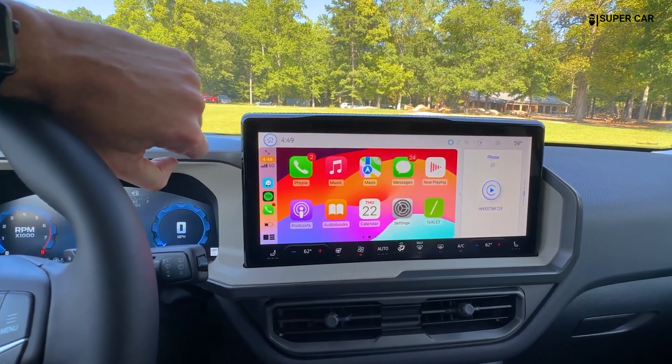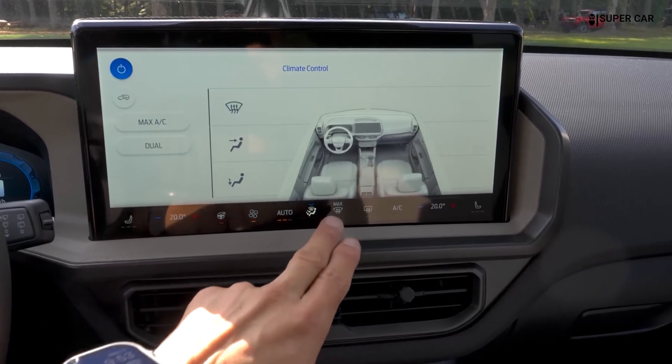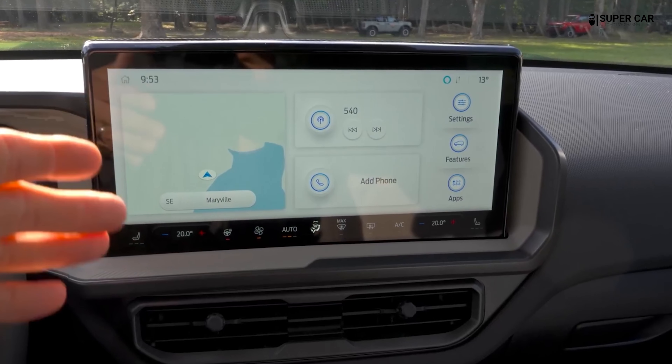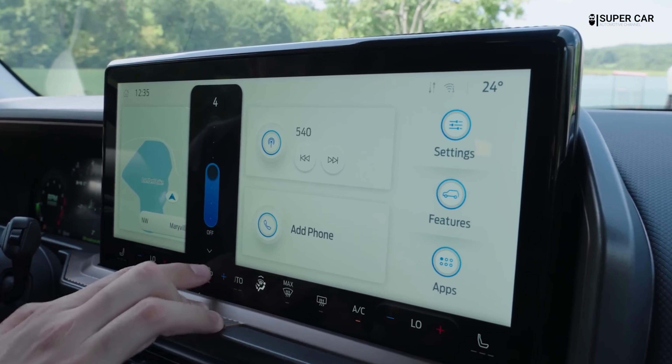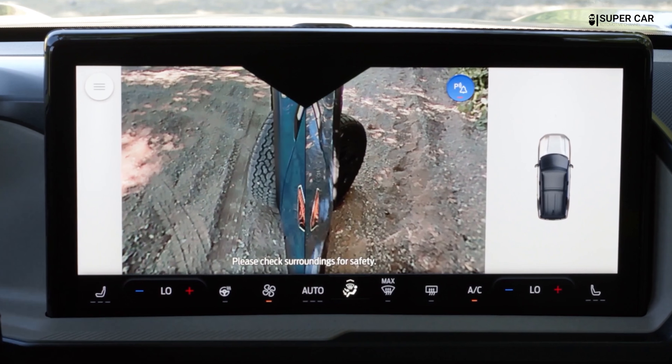The 2025 Ford Bronco Sport price starts at $31,590 and goes up to $41,590 depending on the trim and options.